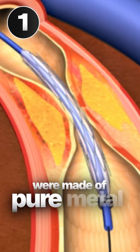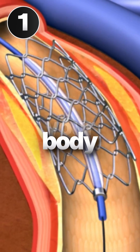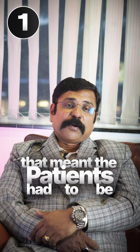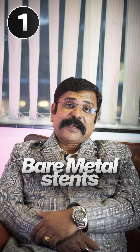The first generation of stents — the bare metal stents — were made of pure metal. They were effective in opening up the blocks, but your body always considered them as a foreign body. That meant patients had to be on long-term medication to prevent any complications arising from these bare metal stents.